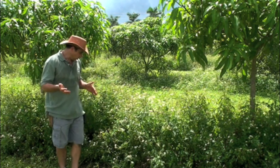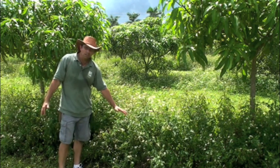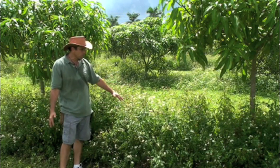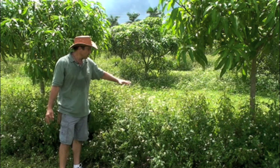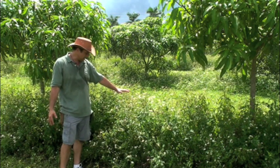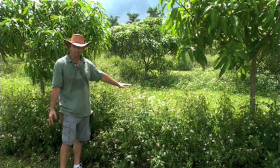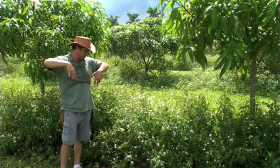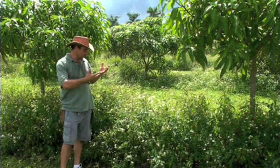So what we have here is Bidens Alba, which is the Spanish nettle that we allow to grow up under our trees. This is its ultimate height during the rainy season. They get this tall, and then as soon as the dry season comes, they'll die back reseeding and they come back in.